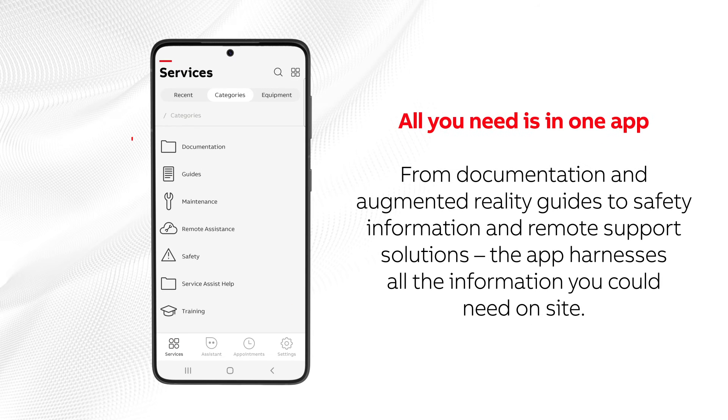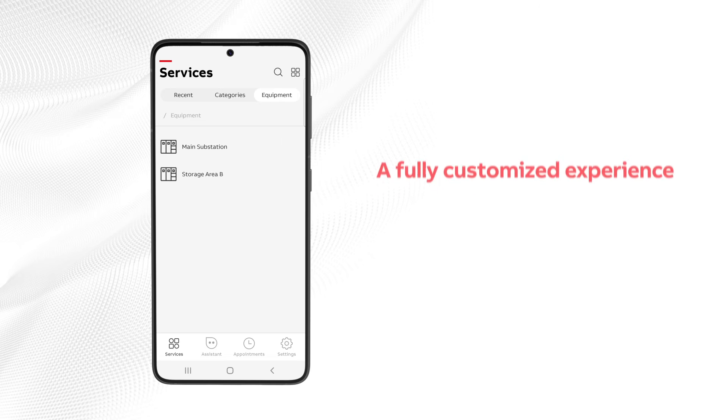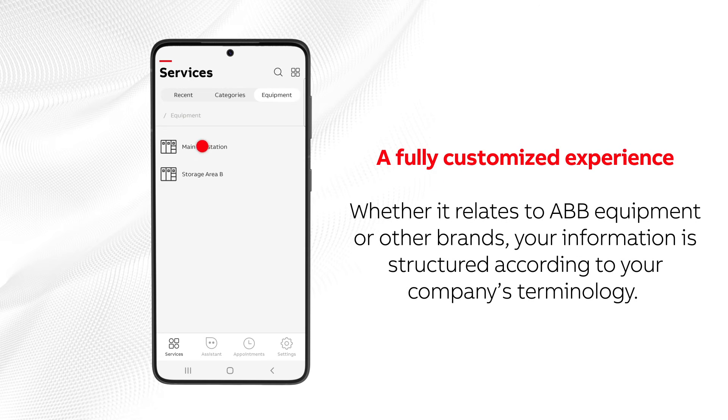From documentation and augmented reality guides to safety information and remote support solutions, the app harnesses all the information you could need on-site. Whether it relates to ABB equipment or other brands, your information is structured according to your company's terminology.